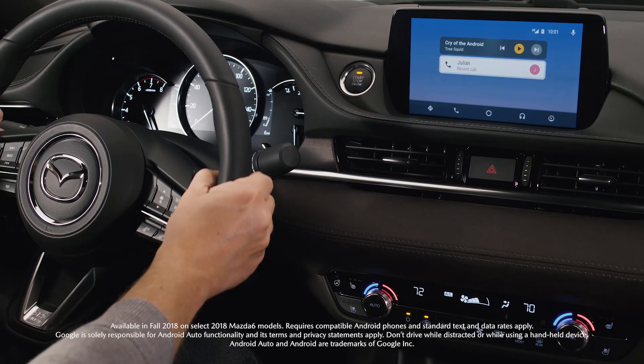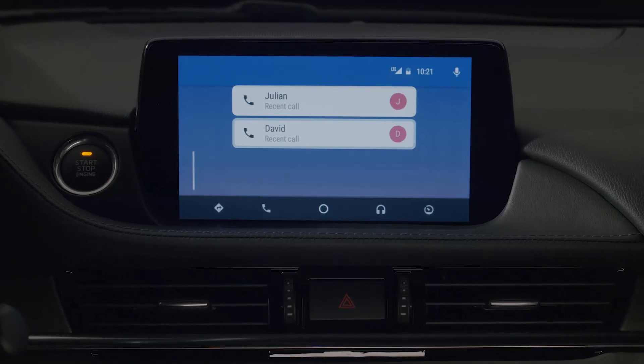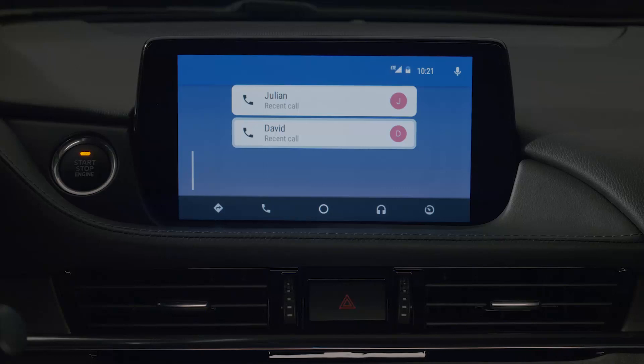And with Android Auto, you can send and receive text messages while you're in your car. To text, use the Google Assistant to help you through the process. The command is 'text,' followed by a person in your contacts that you want to send a message to.